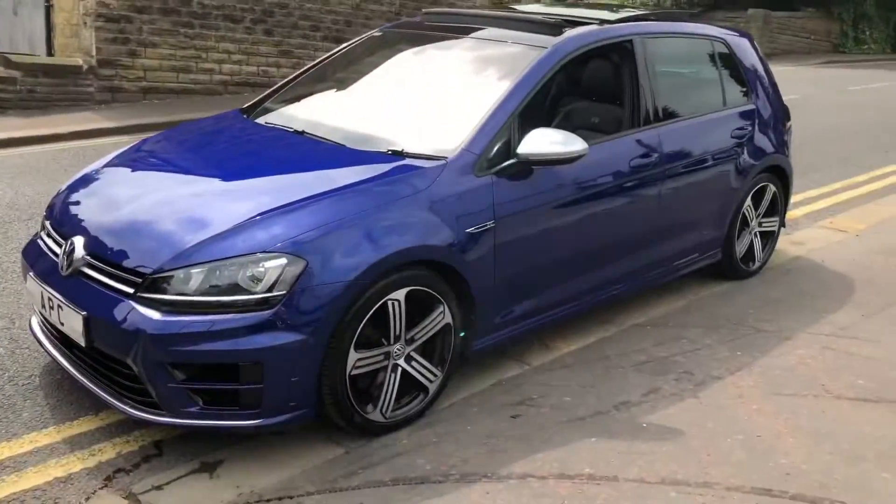Good afternoon, I'm Martin at Apex. We like performance Volkswagen and Audi Group cars. And what's the best Golf you can buy? It's a Golf R. So let's have a look at this - it's beautiful, it's special, the spec is sublime.